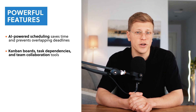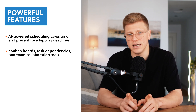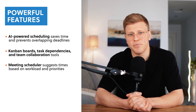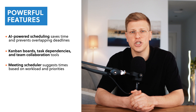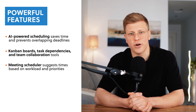Motion also integrates with your calendar so you can see your tasks and meetings in one place. Motion's meeting scheduler doesn't just show you your availability — it considers your entire workload and suggests the best times for meetings. This ensures that meetings don't disrupt your work time or delay important tasks.